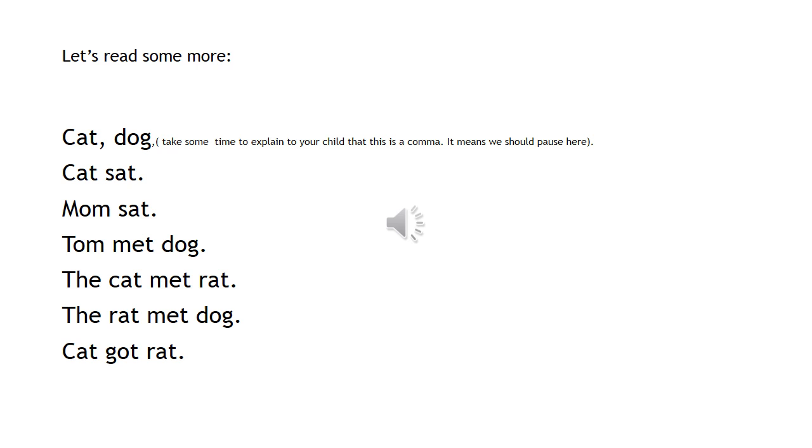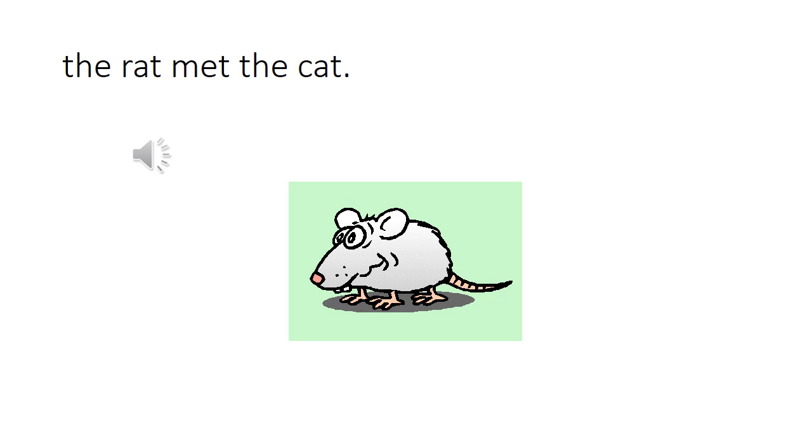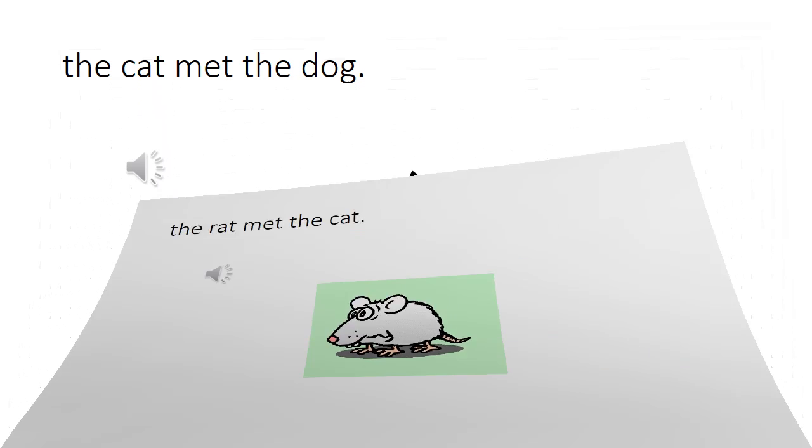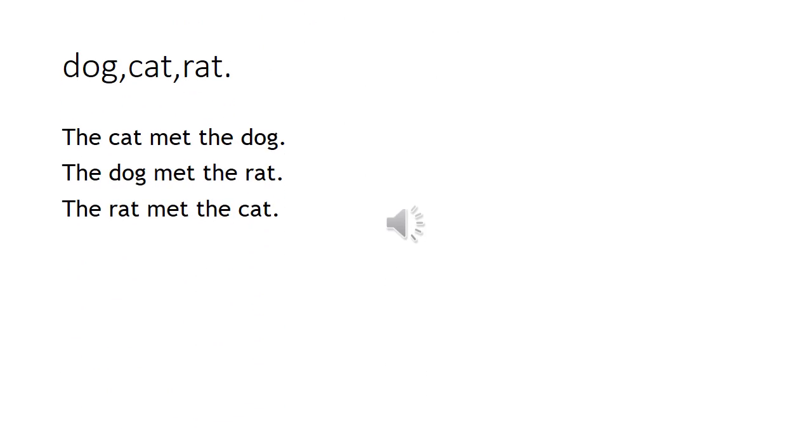The cat met the rat. The rat met the dog. The cat got the rat. The rat met the cat. The cat met the dog. Dog, cat, and rat. The cat met the dog. The dog met the rat. The rat met the cat.